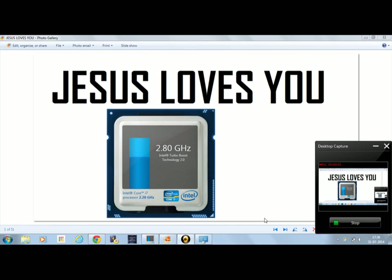In this video, I am going to show you the Intel Turbo Boost Technology Monitor.